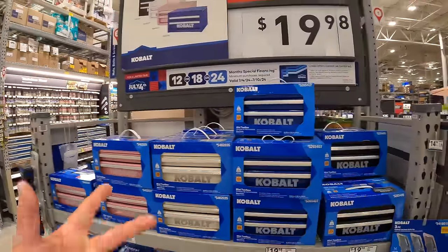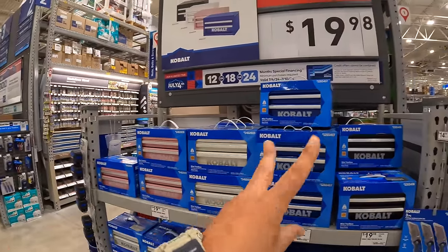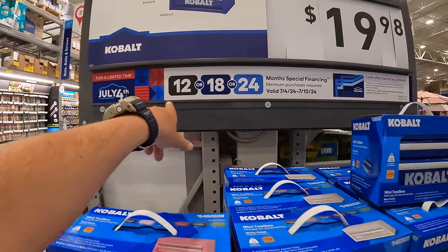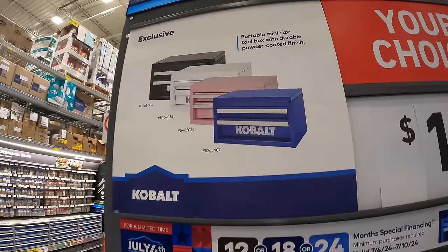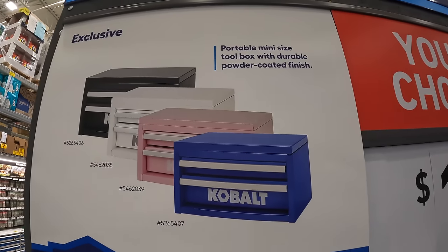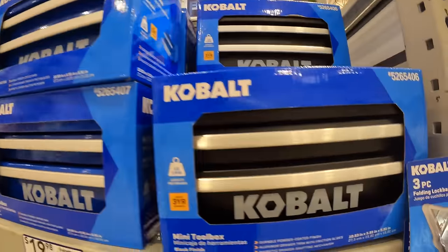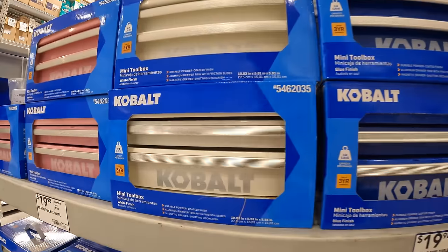We are at Lowe's in Lake in the Hills, Illinois. For the Fourth of July weekend, Cobalt has an exclusive portable mini-size toolbox with durable powder-coated finish in multiple colors — black, silver, and blue — for $19.98 each.